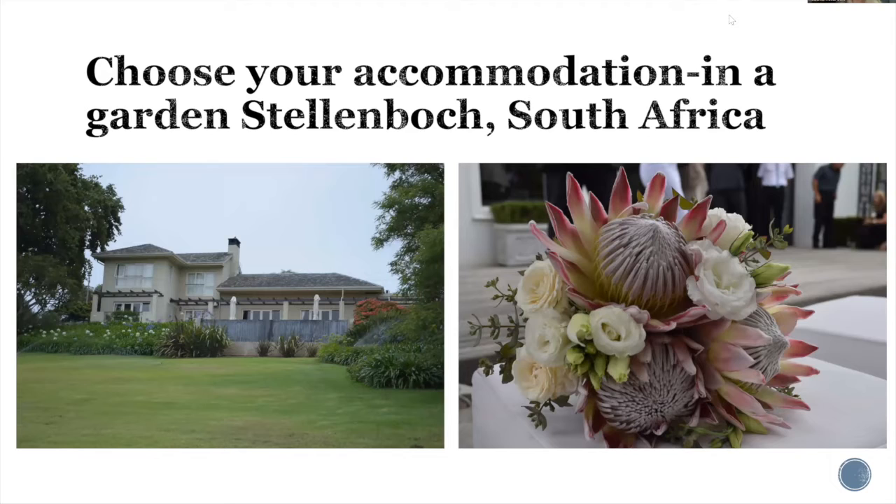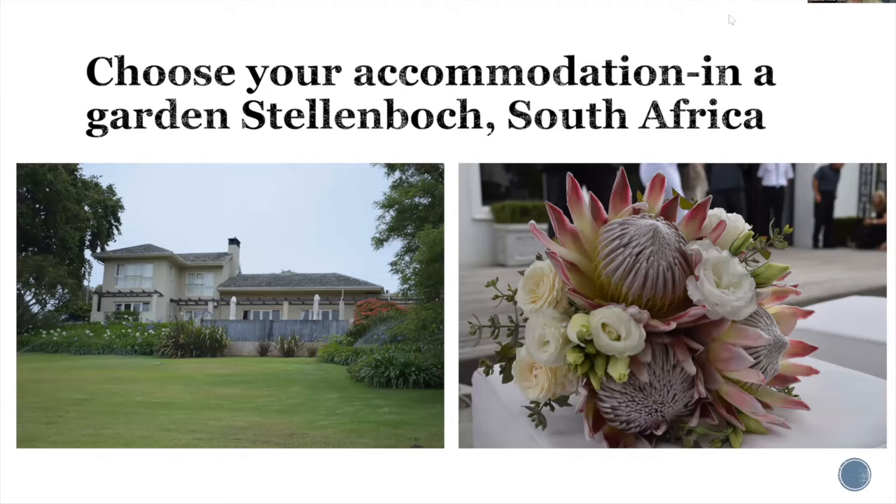I also love to stay in gardens. We attended a wedding of a former colleague in Stellenbosch, South Africa — about an hour outside Cape Town — and actually stayed on a protea flower farm in the wine country. This is my friend's beautiful bouquet made with a protea flower, which is indigenous to that area. I think including your accommodations into your trip is worthwhile because you can tour those gardens at your leisure.